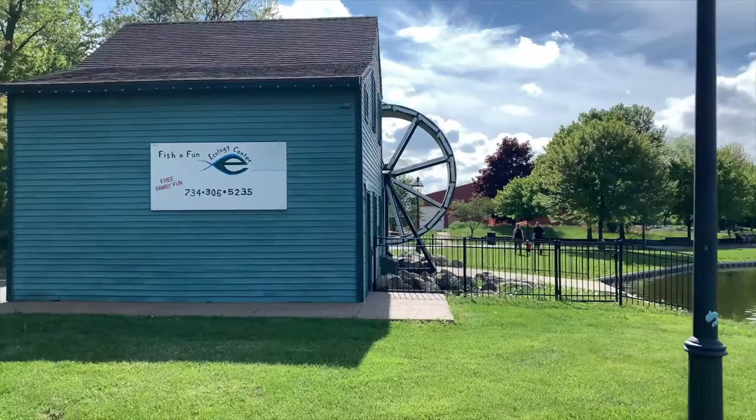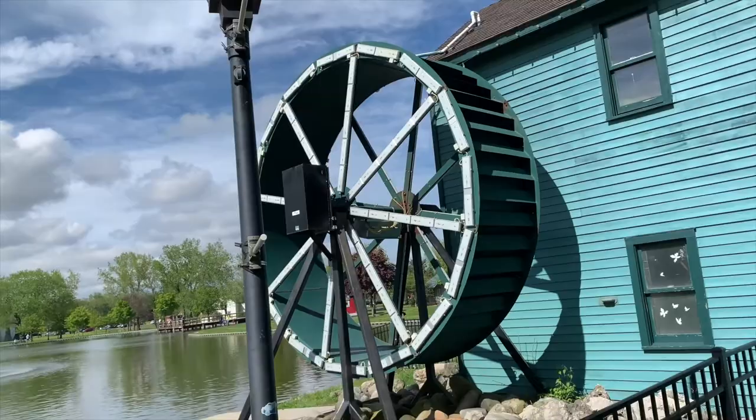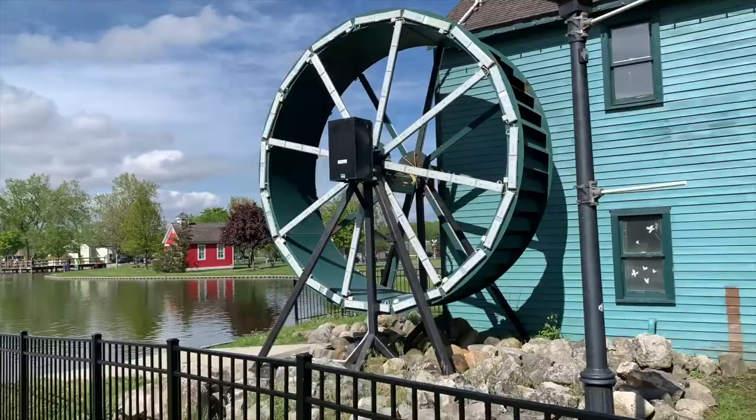We're at the mill. Free family fun, whatever that means. Let's check it out from the other side. So cool. Sorry for my unsteady hand, you guys. I know I'm wobbly anyway, and I don't have my handheld with me. I should have brought it with me. It's pretty cool. I'm sure it was something back in the day.